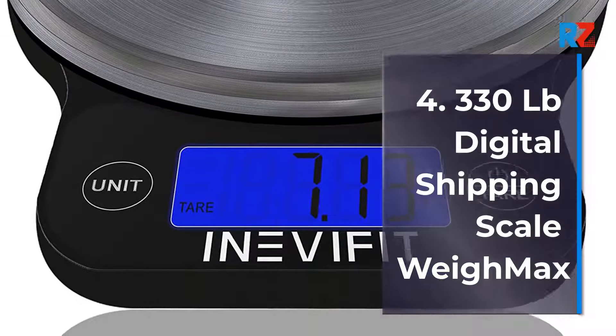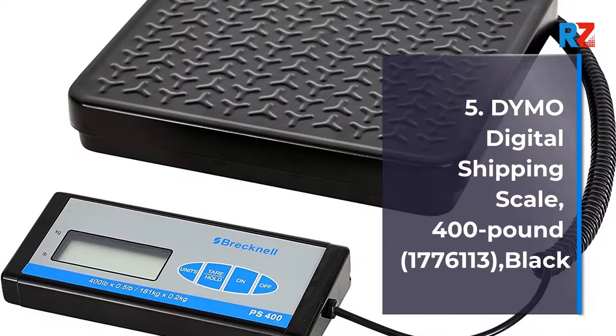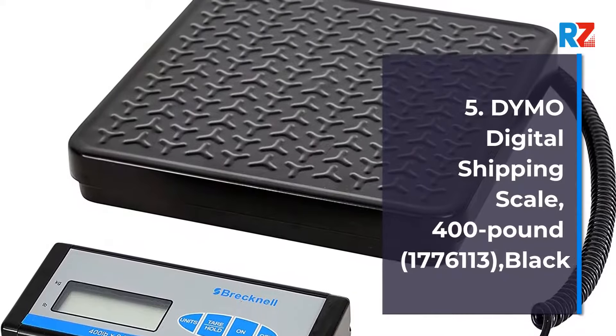4. 330 lb Digital Shipping Scale Waymax. 5. Dymo Digital Shipping Scale, 400 lb, model 1776113, Black.